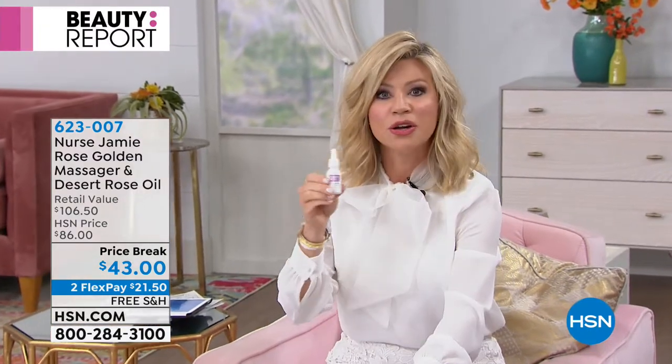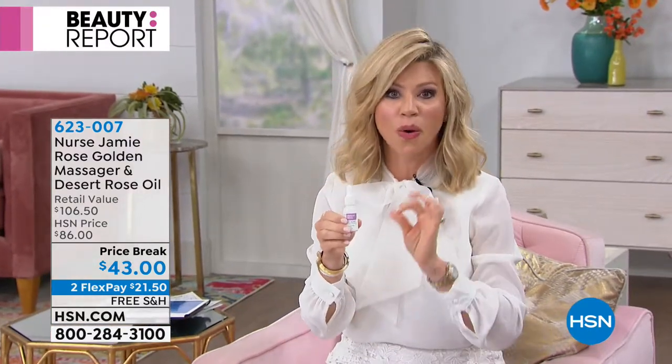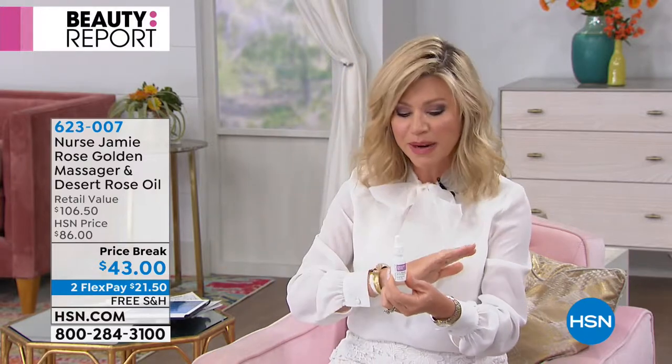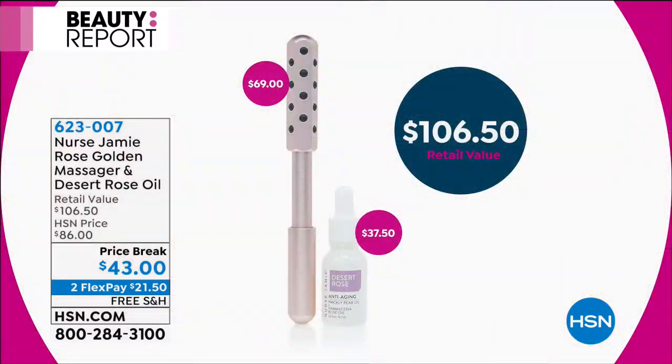What I also love — before you press and roll — you're going to use this amazing oil. This was handcrafted; it was just made for her. It was so phenomenal, she kept requesting it, and people kept complimenting her skin. The Desert Rose is now included. It's sold out on HSN.com — you can't get this anywhere. The oil is $37.50 and the tool itself is $69.